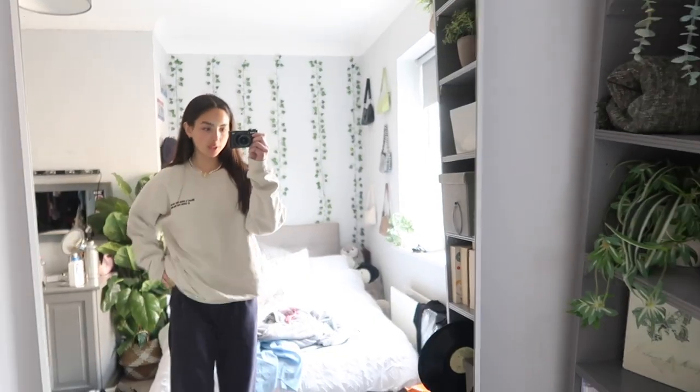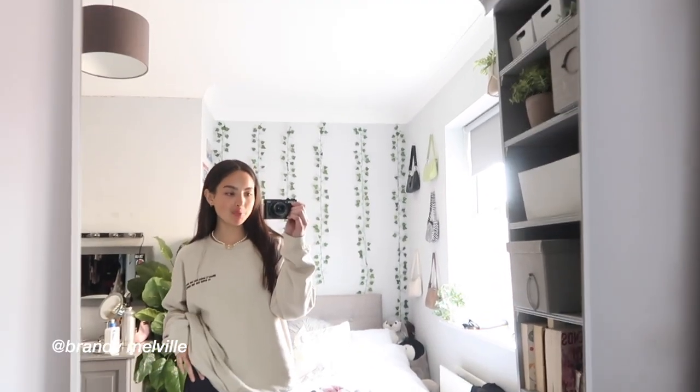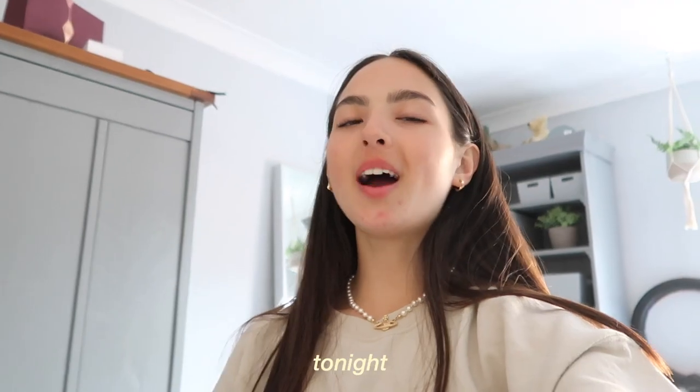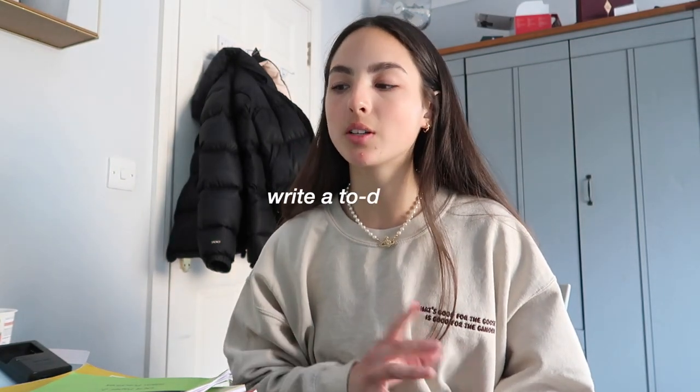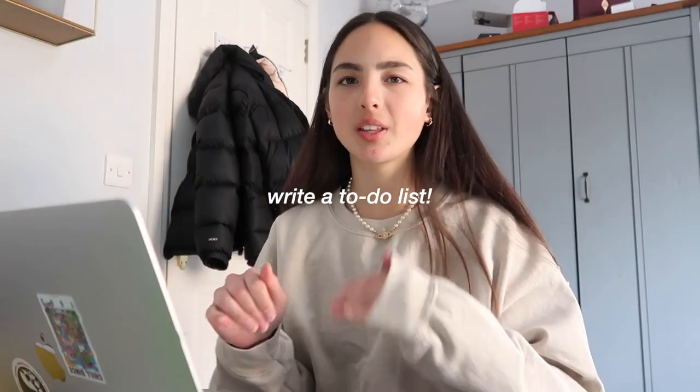I just got home and changed into some joggers and this jumper, which is actually part of Carmen's collection from Goose and Gander. Tonight I have to get so much done — I have so much school work — so tonight is going to be a very productive night. On nights like these when I have loads of stuff to get done, I always write a to-do list, and that's going to be the first thing I do, just to make sure I have everything written down.